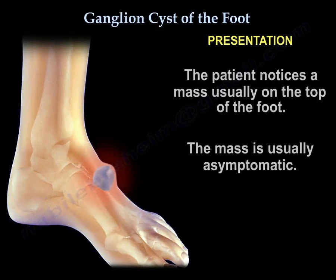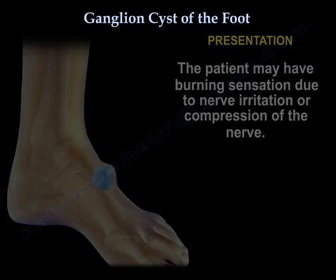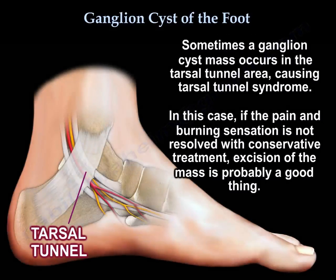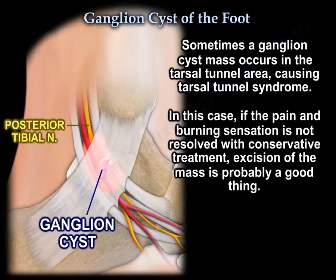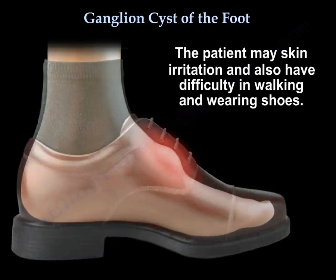The usual presentation is the patient notices a mass, usually at the top of the foot, and the mass is usually asymptomatic. The patient may have a burning sensation due to nerve irritation or compression. Sometimes this mass causes dorsal tunnel syndrome, and if the pain and burning are not resolving with conservative treatment, excision of the mass is probably indicated. The patient may also have skin irritation and difficulty walking and wearing shoes.